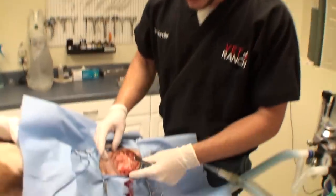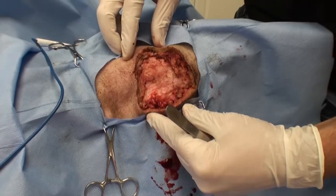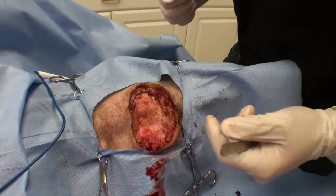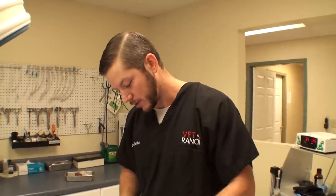Got it all off now, and just kind of have a big round hole. So I'm going to extend it, make it kind of football shaped, and then close it up. Looks like we got everything — we missed his jugular veins, so all's good. Almost all done suturing up now, and it already smells a whole lot better.